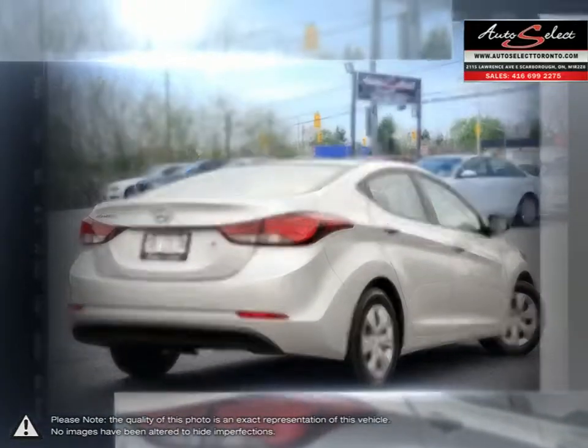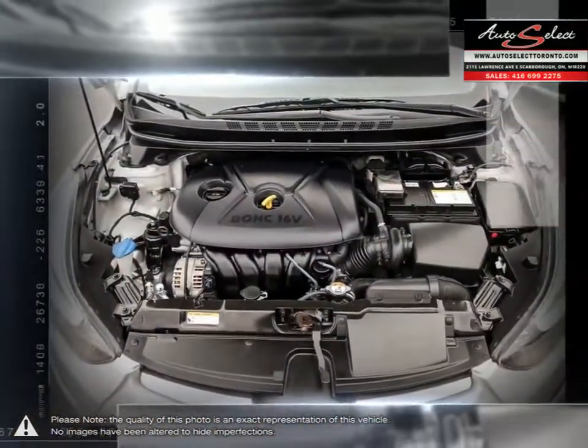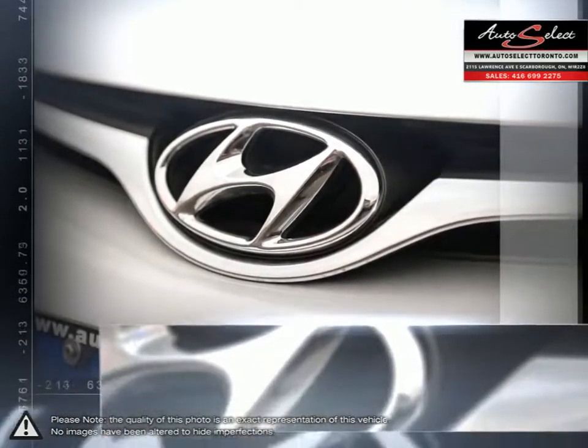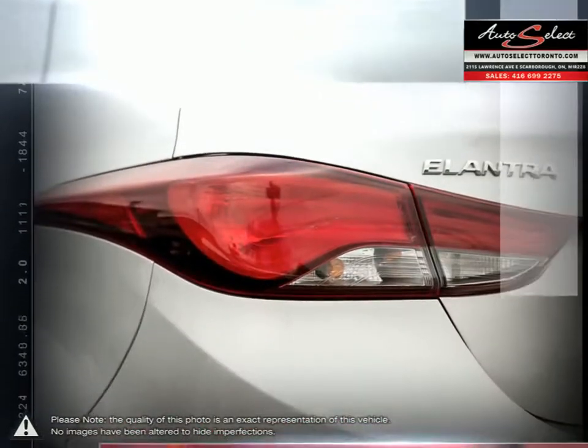Its stylish exterior makes the Elantra stand out amongst the crowd of its competitors, with its sleek lines and smooth curves. Inside you'll find a stylish, comfortable cabin providing ergonomic, well laid out controls that are easy to use. The Elantra comes loaded with standard features, making it a very competitive package ensuring you're always getting the most for your purchase.